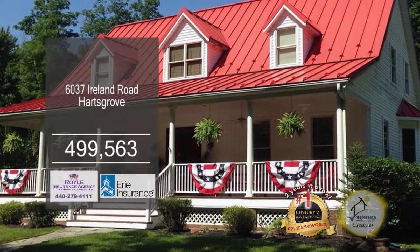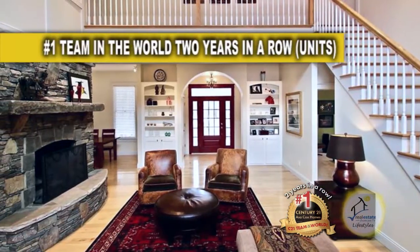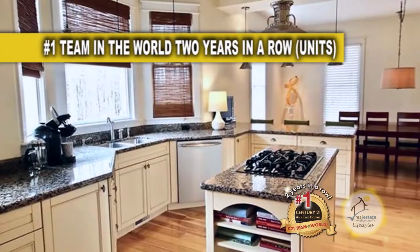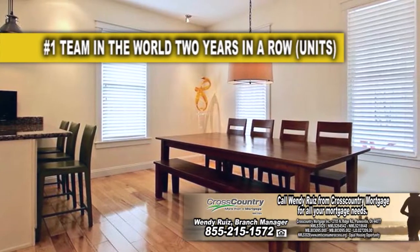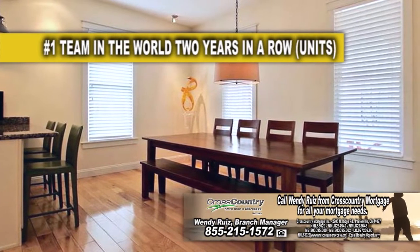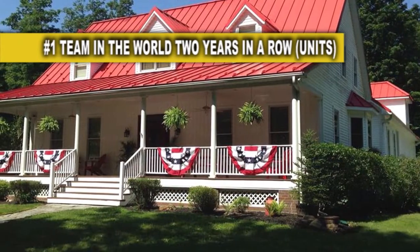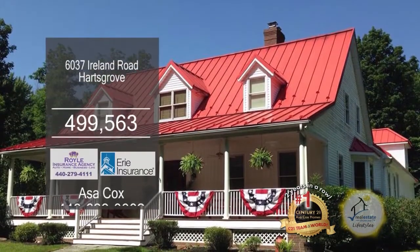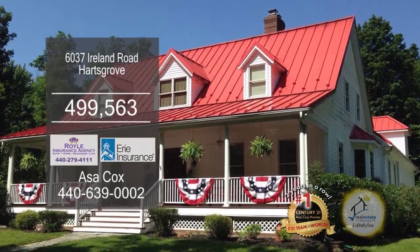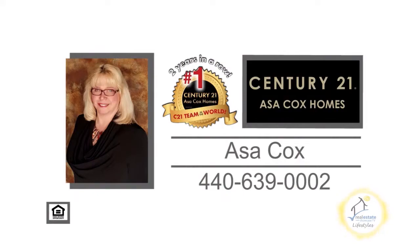This four-bedroom home in Harts Grove is situated on 41 acres of land. The family room boasts a soaring ceiling and a fireplace. The gorgeous kitchen has granite counters, a center island cooktop, and an open dining area. You can access the expansive basement from the three-car garage or from inside the home. A gas well on the property already runs to the home, and royalties come with the property, along with an oil well on the land. Contact Asa Cox Homes for more details.